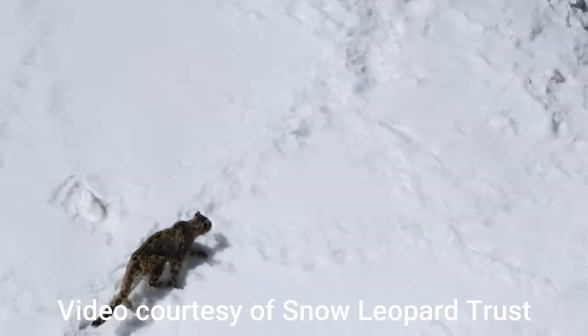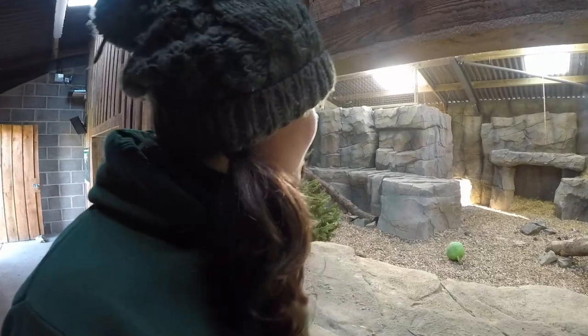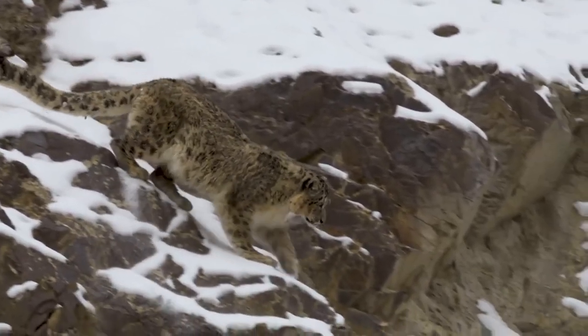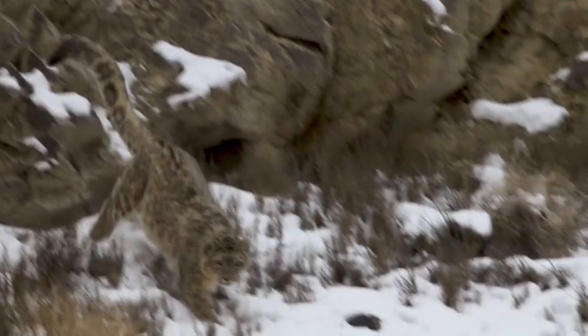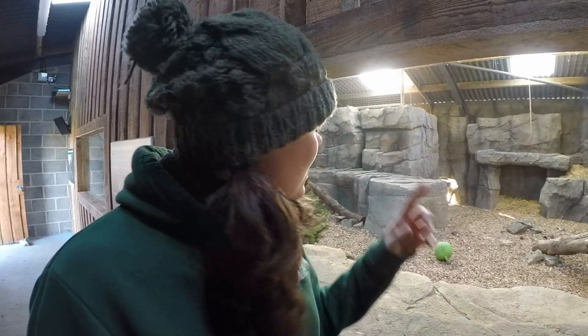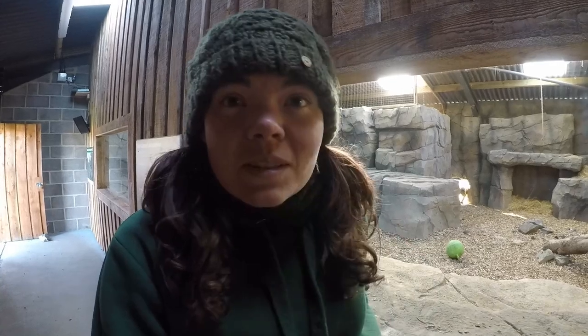Snow leopards have really dense fur — it's super thick and keeps them nice and warm, and that's one of their main adaptations. Another key adaptation is their long tail. They have the longest tail of any cat species, and the reason for that is they can wrap it around their faces when they're curled up to go to sleep, so it keeps their faces and noses nice and warm.